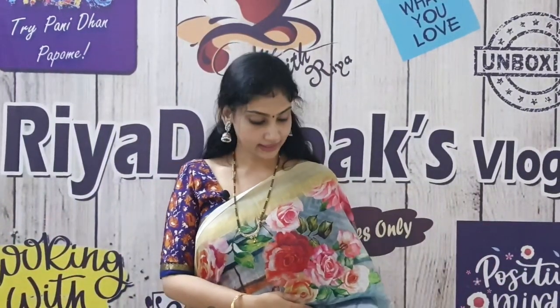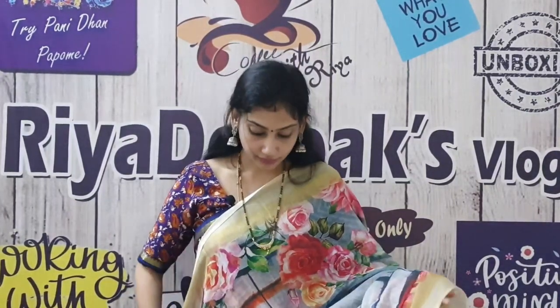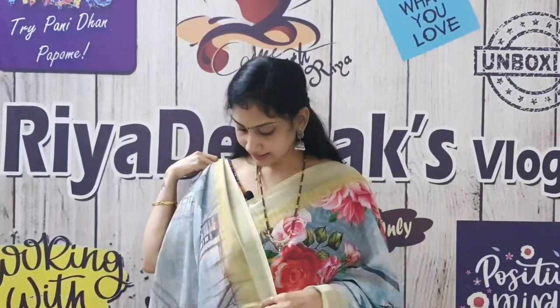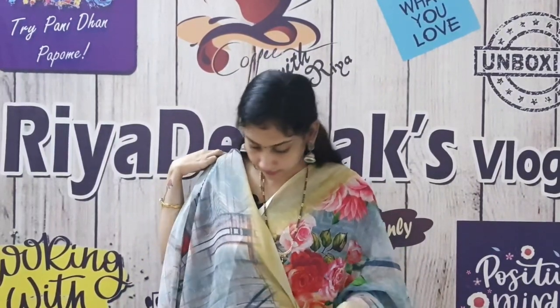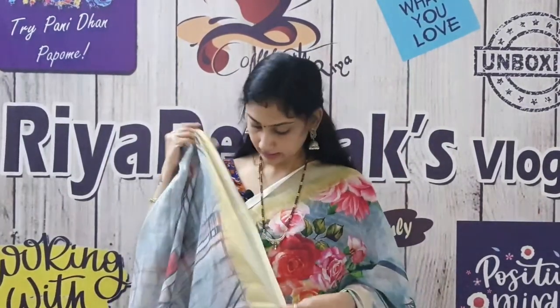Here is the second sari. It has multi-colors — there are all different colors with a flower design. The material is georgette. The borders are in gold. The sari is lightweight. This is the blouse — if you have a different design in the blouse, you can put it in a different shade. We have borders on both sides. The cost of this saree is ₹850.